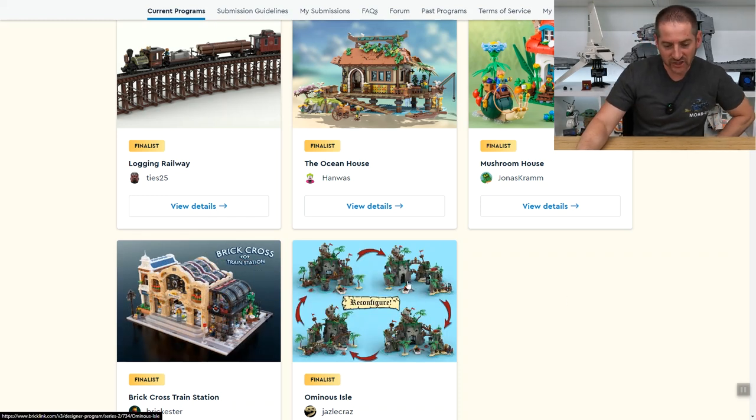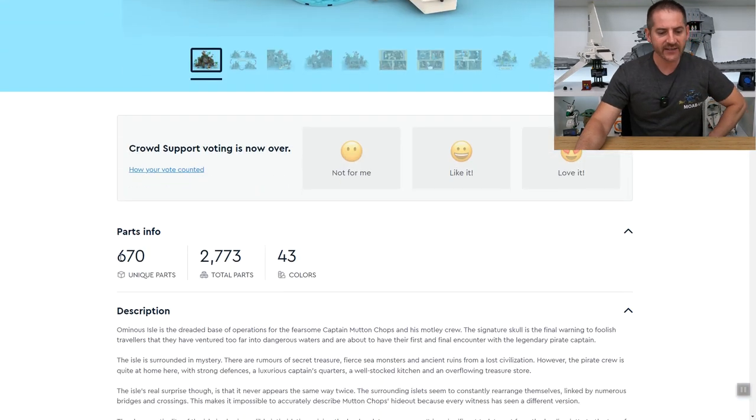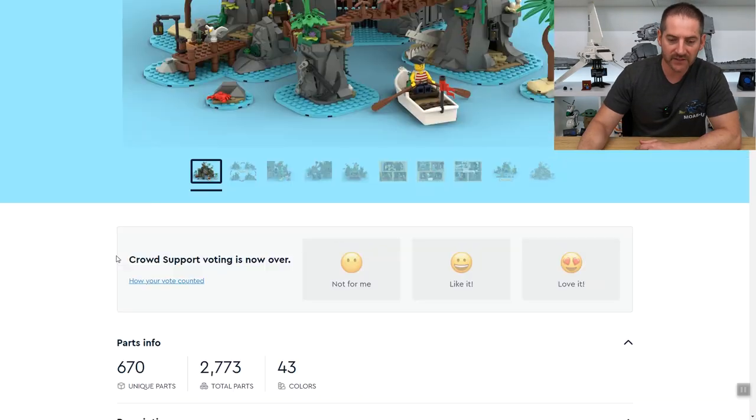Last but not least is Amos Isle by Jazz LeCraz. Let's take a look at the details — 2,773 pieces. This kind of has an old nineties, eighties castle slash pirate theme vibe to it.